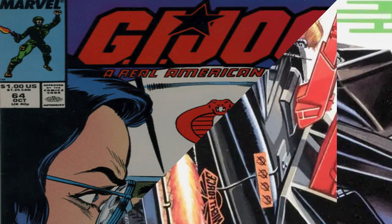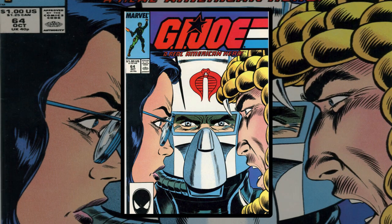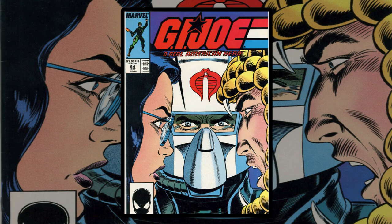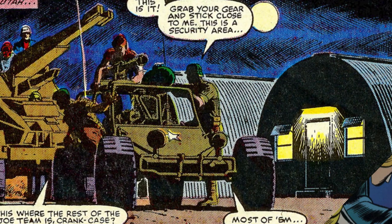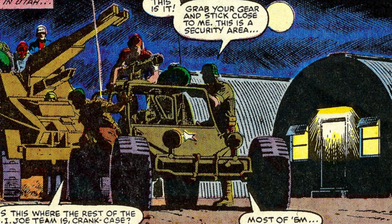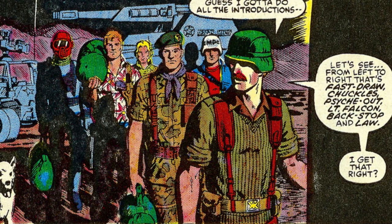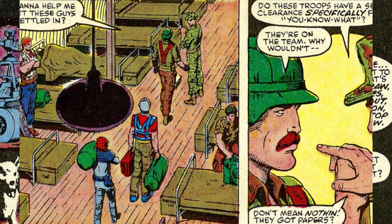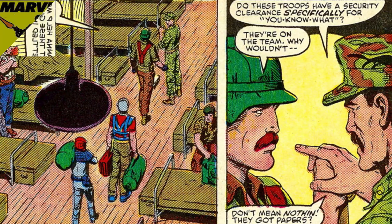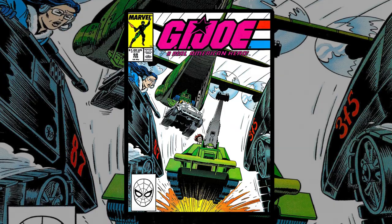In Marvel Comics and Larry Hama's A Real American Hero comic book series, Backstop first appeared in issue 64. He was new to the Utah base and followed an Awe Striker to the barracks in his Persuader. They came in with a wave of new Joes who got there ahead of their files, but luckily at least carrying their transfer papers. Still, their clearance level was not approved for most of the base, including the sublevels. Issue 68 features the Persuader being airdropped from a Herc, but let's back up to catch up on the story here.